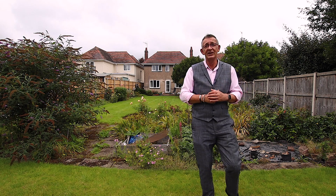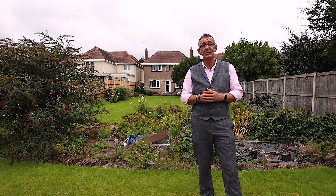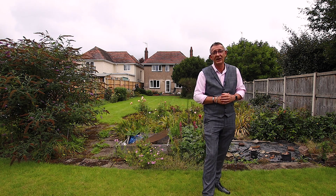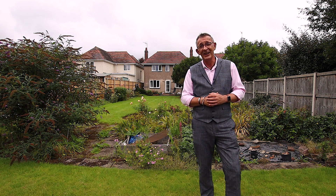The property does need some work. It is a project, but with a little bit of imagination, this would be a stunning family home. So let's go in and have a look.